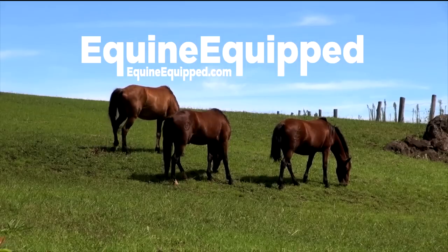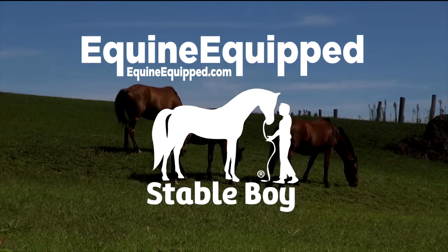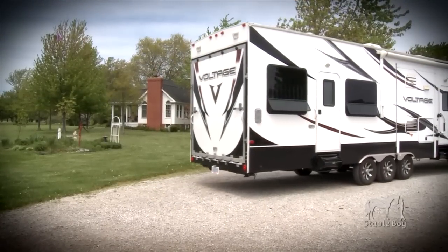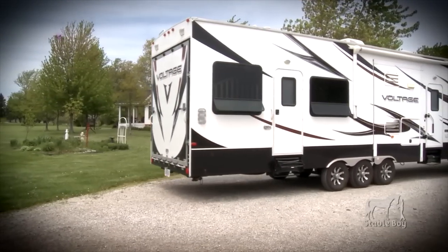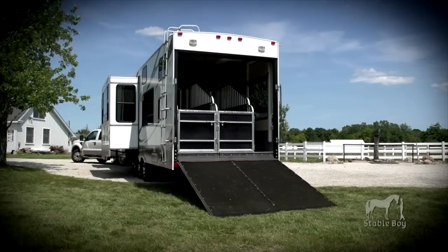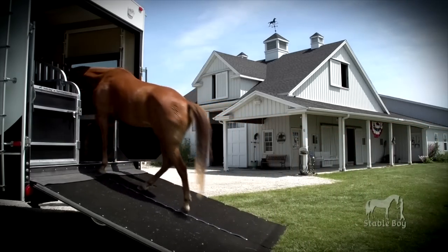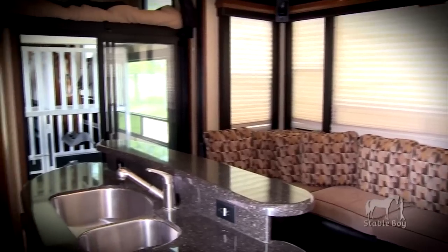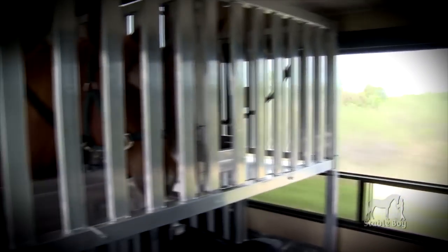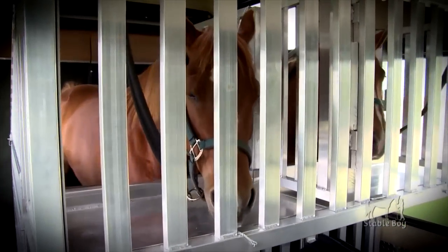Welcome to Equine Equipped. We are proud to introduce Stableboy. Stableboy is a patented kit that converts any make and model toy hauler garage into two removable horse stalls. The kit allows you to haul your horses while you enjoy the spacious living quarters of your toy hauling RV. Stableboy safely transports your horses to go wherever you go in the same vehicle.